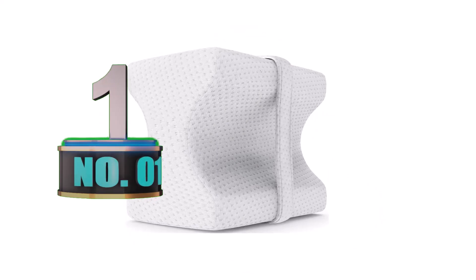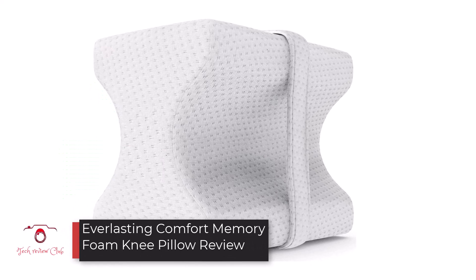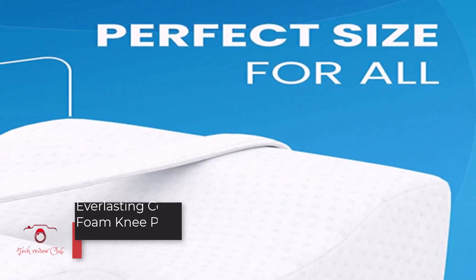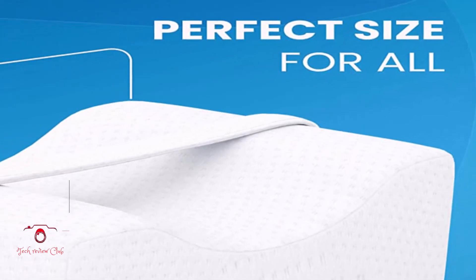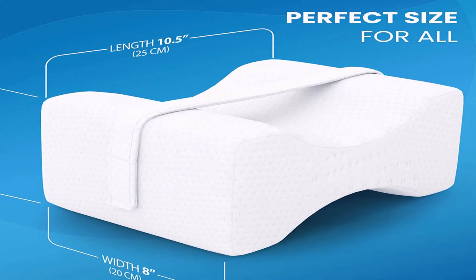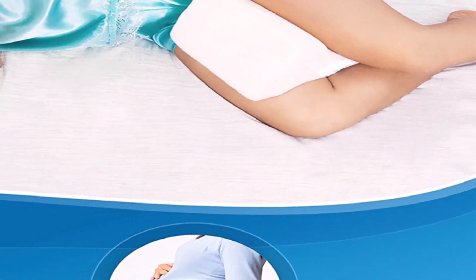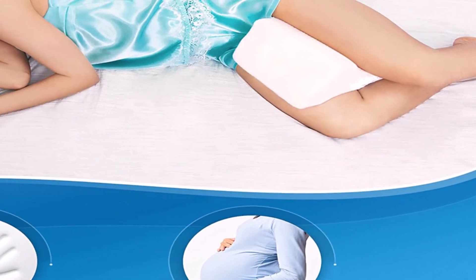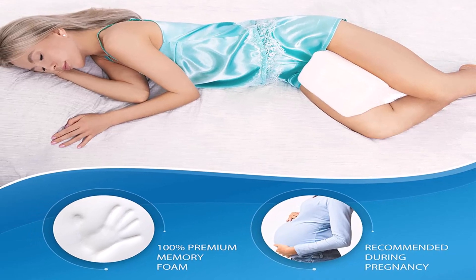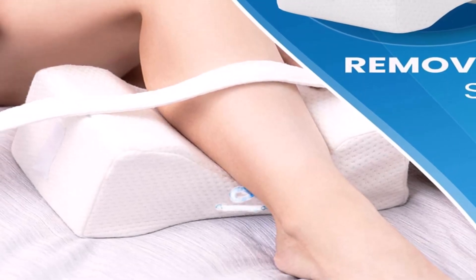Number 1: Everlasting Comfort Memory Foam Knee Pillow. In a hurtless design, this product focuses on firmness and shaping. Users get comfort, support, and so much more for a respectable price. Perhaps above all else, you'll appreciate an adjustable and removable strap. If you're not somebody who moves much in their sleep, you may not need this feature. However, if you toss and turn in your sleep, pop the strap on and ensure the pillow stays in place throughout the night.